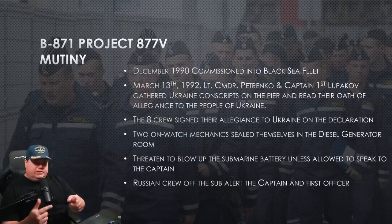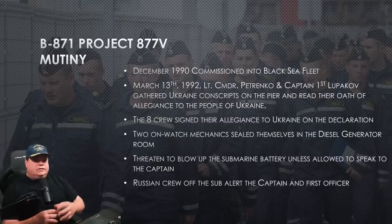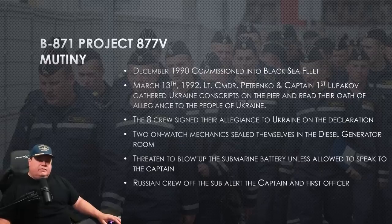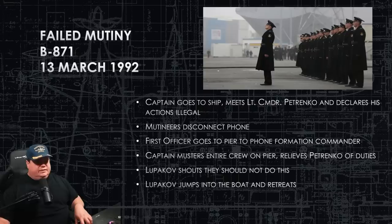On board, overnight watch standers from the regular crew — both Ukrainian and Russian — were below deck. A couple of Russian mechanics heard what was going on topside and got alarmed. They locked themselves in the machinery room — where the diesels, generators, and all the electrical equipment are — and refused to come out until they could talk to the captain. They had also secured ventilation to the battery wells, causing a slow hydrogen buildup. When enough hydrogen concentrates, it self-ignites, and in a confined space that becomes an explosion — they were threatening to blow up the submarine with a battery explosion unless the captain came.